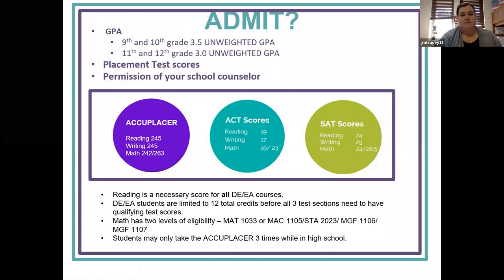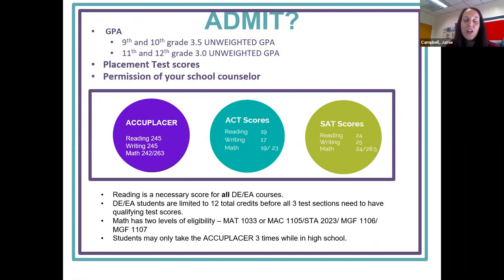So what do you need to do to become admitted into FSW? For 9th and 10th graders, you have to have a 3.5 unweighted GPA, and for 11th and 12th, you need a 3.0 unweighted GPA. You have to pass your placement tests and talk to your school counselor. For the Accuplacer, they have replaced the PERT, and that covers reading, writing, and math — the scores are listed there.